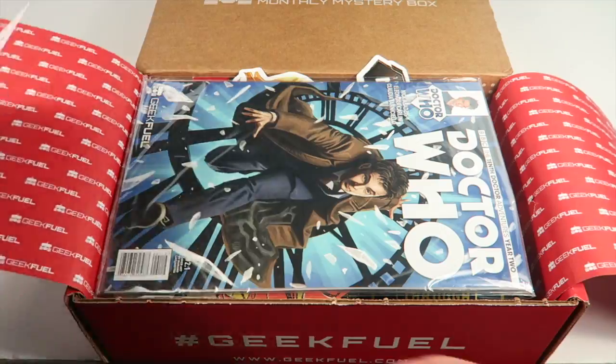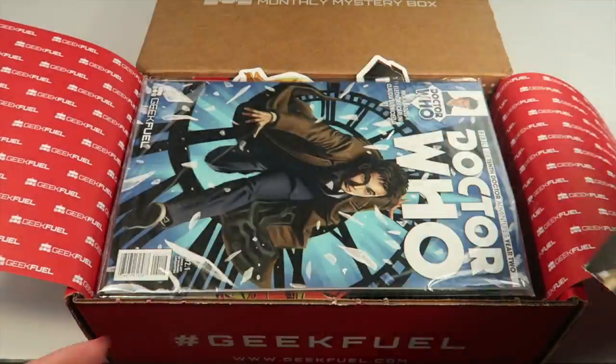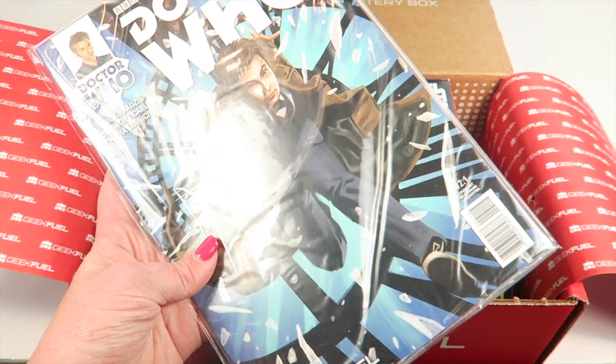They do have an information card somewhere in the box. Here's the information card — it has the shirt on one side and then all the other items on the other side. The first item we have is a Doctor Who comic.